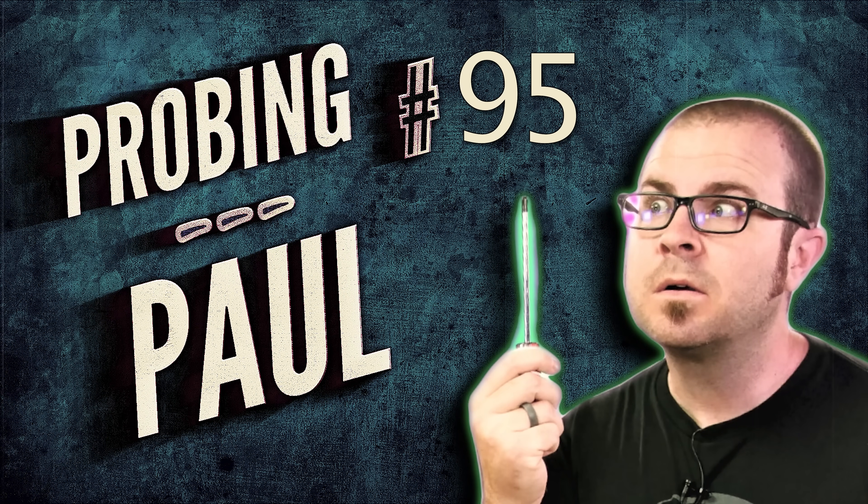What's up guys, welcome back. This is Probing Paul, episode number 95 of my monthly Q&A series, which, despite what you might have heard, is usually a painless procedure.